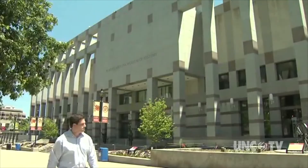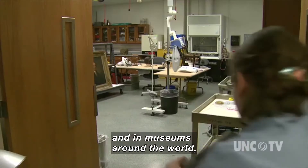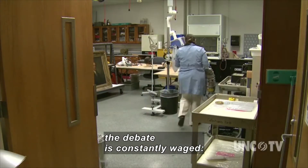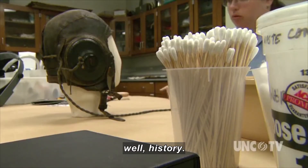A man walks past a museum. In the North Carolina Museum of History's Conservation Labs, and in museums around the world, the debate is constantly waged: how to prevent pieces of history from becoming, well, history. Jennifer French.